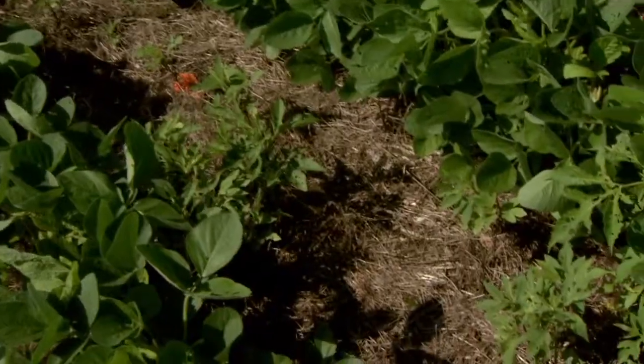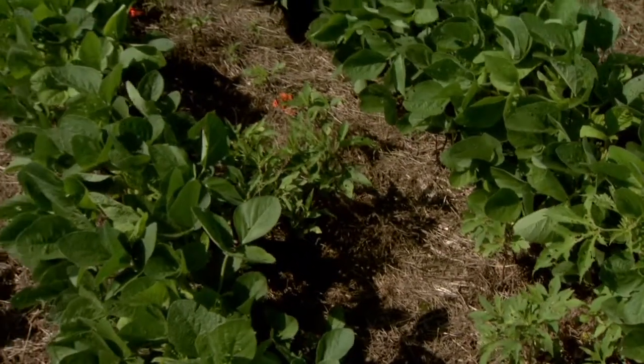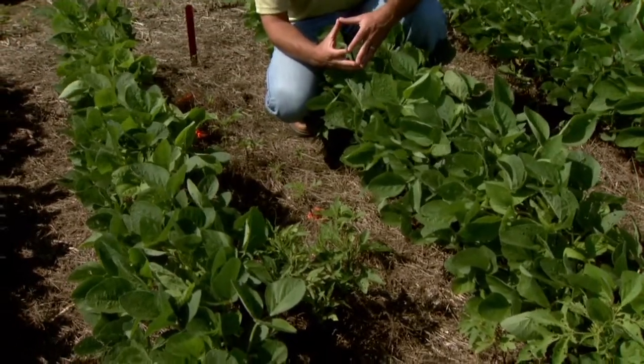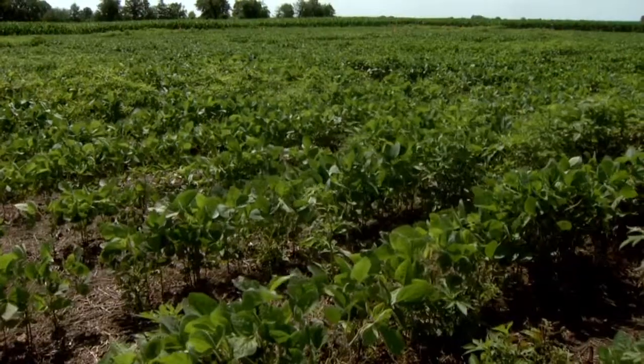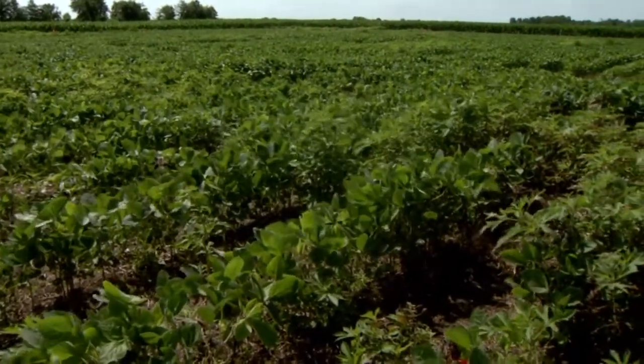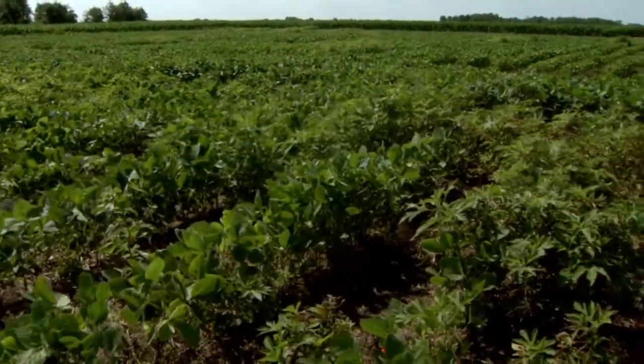If you're going to take that approach, we want you to do it when the plants are very small. Again, this is a glyphosate-resistant population. Bottom line is we would much rather see a pre-plant burndown treatment on giant ragweed that is effective — something with residual control that also controls what's there at the time of application — and then come back with a tank mix in-crop if possible.